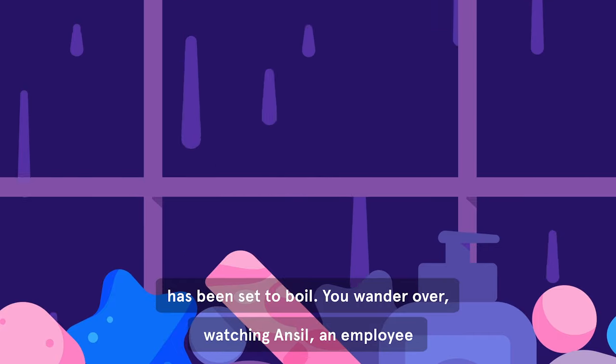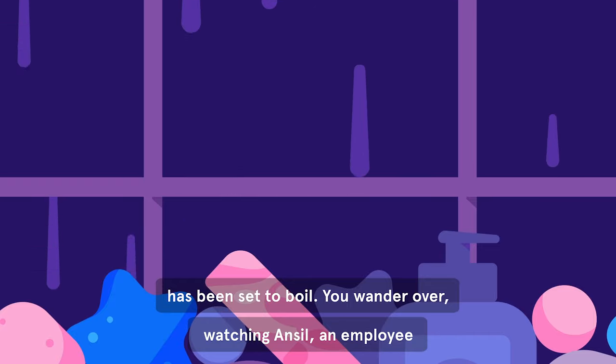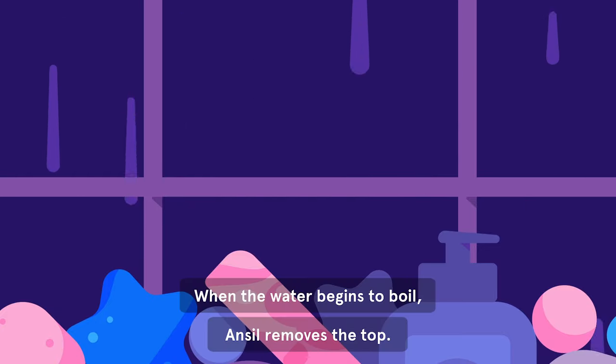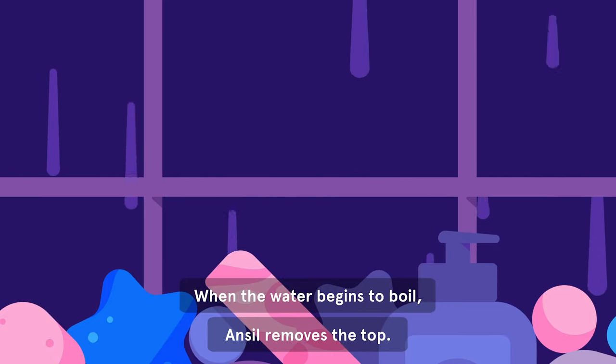You wander over, watching Ansel, an employee in a green vest, roll back his sleeves. When the water begins to boil, Ansel removes the top.